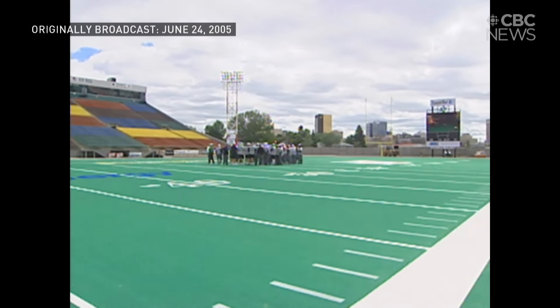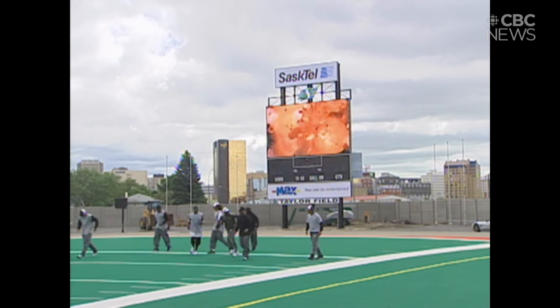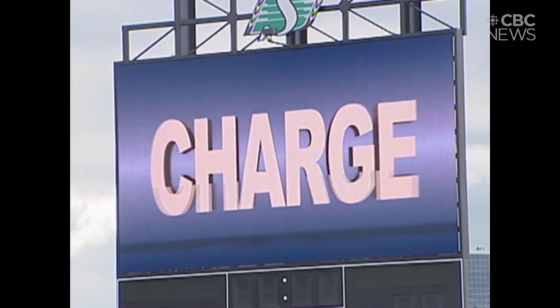Taylor Field's newest attraction is 6 metres tall, 11 metres wide. No, it's not a defensive lineman. The long-awaited big screen video board makes its debut Saturday night for the Rough Riders season opener.